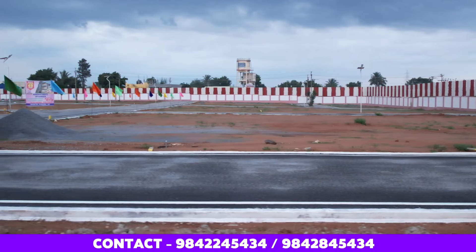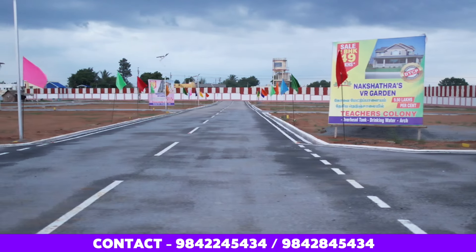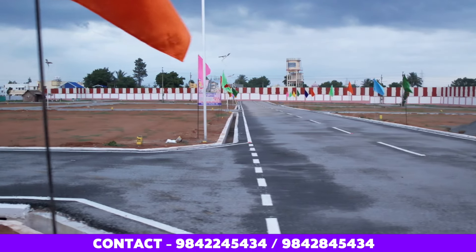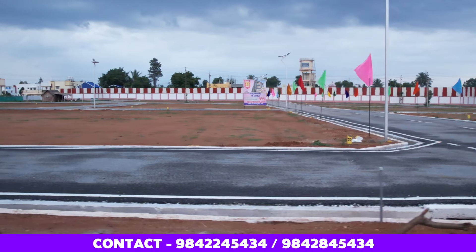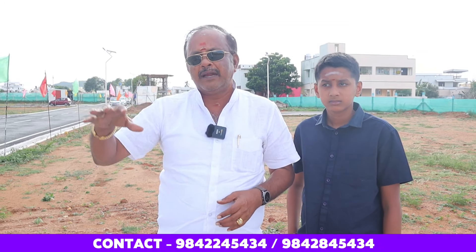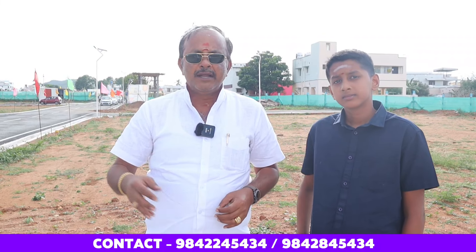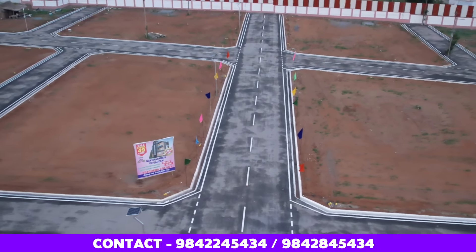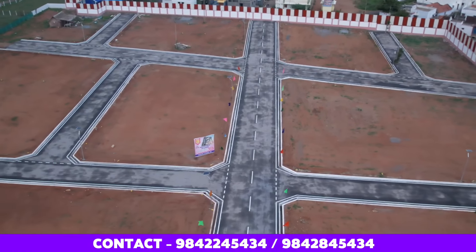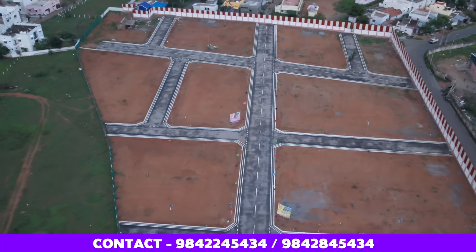If you have your own construction process or engineering contacts, you are free to proceed independently. We also have loan options ready. We provide 75 to 80% loan eligibility for the plot, and 85 to 90% loan eligibility for building construction. This project is in a primary and VIP area.